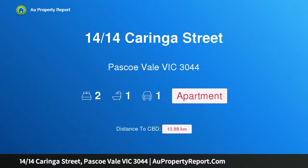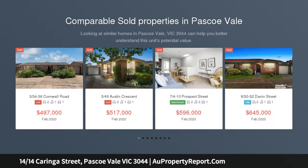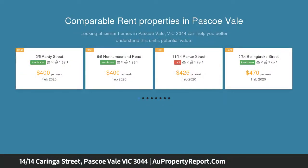Hi, I am glad to introduce property 14 Coringa Street, Pascoe Vale, Victoria 3044. Generous open design and a renovated contemporary interior make this two-bedroom unit a winning proposition for market entrants, investors and other astute buyers.